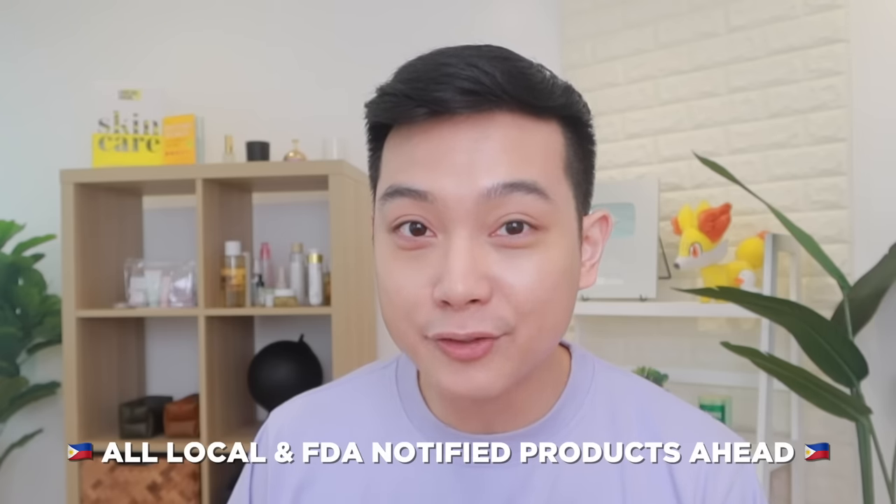But if you can't afford La Roche-Posay or CeraVe, don't worry because we have a lot of other options in our next budget level — for those with a mid-range budget. I'm excited about this part because I'm proud to say that all our next products up to the end of this video are from local Filipino brands that are FDA-notified. Our local skincare brands are really becoming very competitive when it comes to available options, which is great news for us consumers.